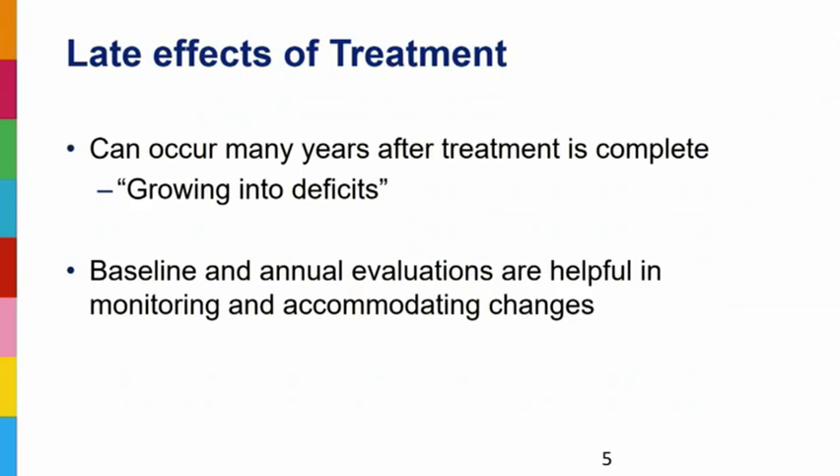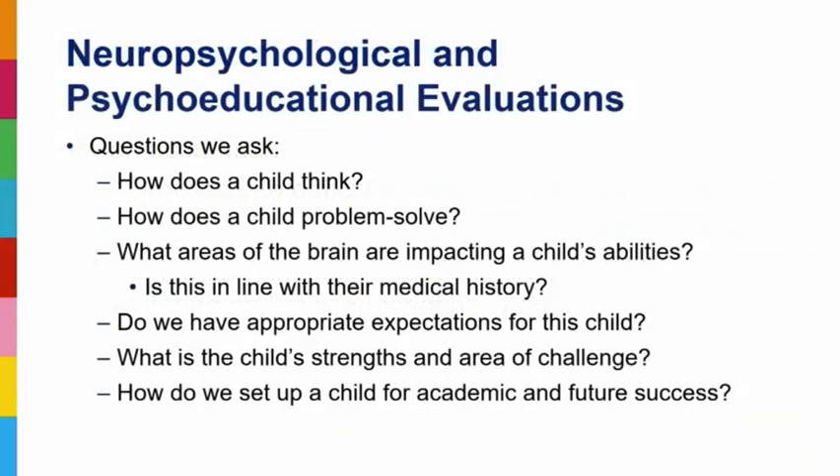As a neuropsychologist, my goal is a baseline evaluation as close as possible to initial diagnosis pre-treatment, and then annual evaluations to track how cognitive functions are coming online. If there is decline, we want to track it until it evens out. Key time points for educational trajectory are third grade, fifth grade, eighth grade, and between tenth and eleventh grade — those are times of significant transitions in classroom expectations. That tenth-to-eleventh grade point is when we start thinking about SAT, ACT, and college, and you'll need a recent evaluation within three years to get accommodations.